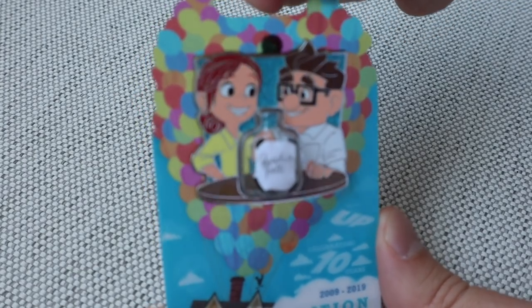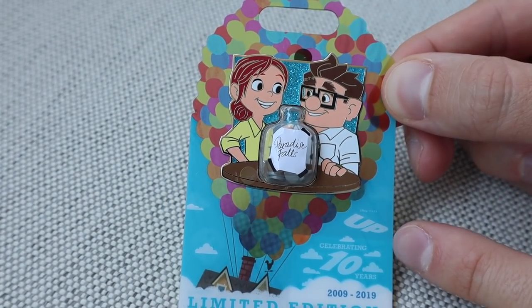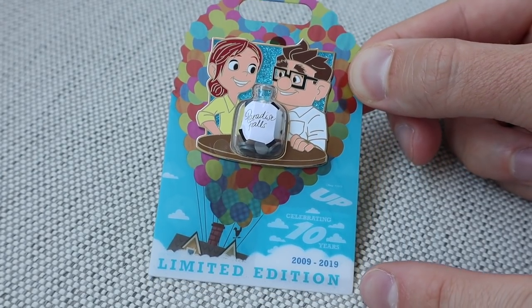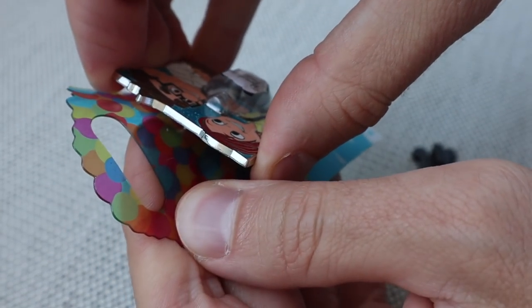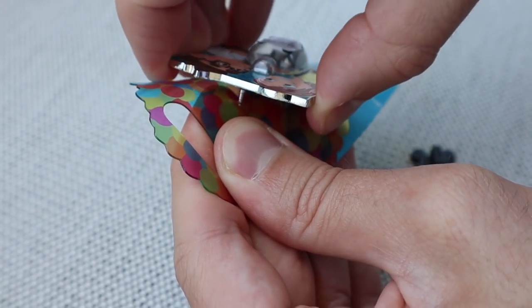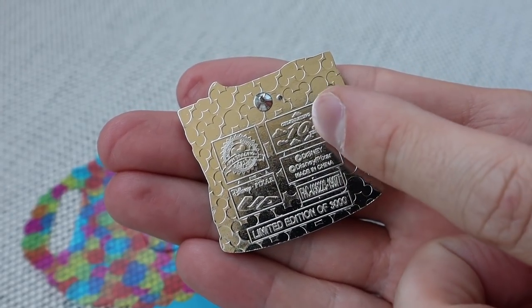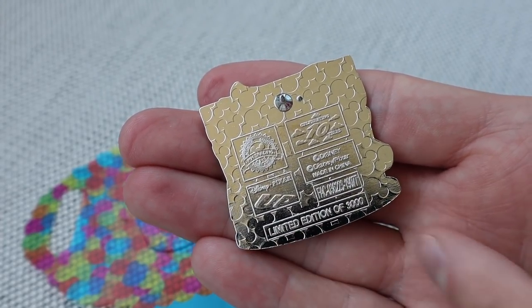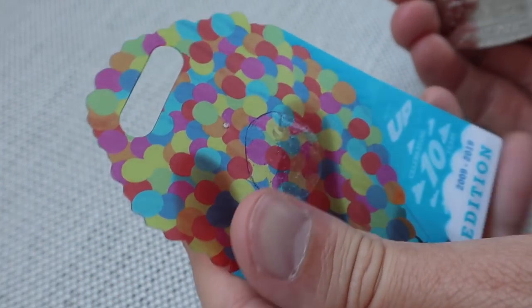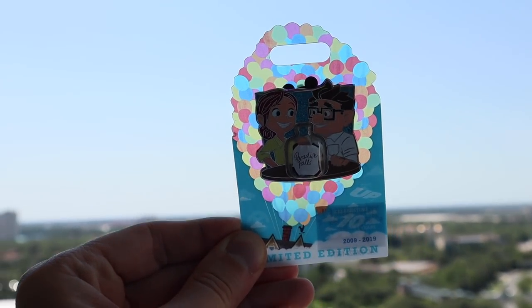I really love these new backer cards they used for the Up 10th anniversary collection because they're kind of see-through with the balloons. Down at the bottom it says Celebrating 10 Years 2009–2019 Limited Edition. Retail price for this one was $17.99 as well. They started putting glue on the back just to keep the pins from moving on the backer card, but they're very difficult to get off now. The back of the pin has the Celebrating 10 Years logo, the Disney Pixar UP logo, the official pin trading logo, the copyright, and Limited Edition of 3000. In the sunlight you can see through the balloons on the card — it's a really cool material, almost like plastic instead of regular paper.